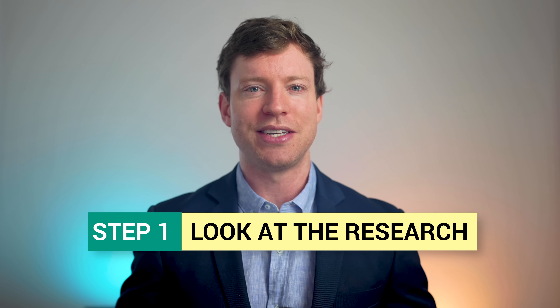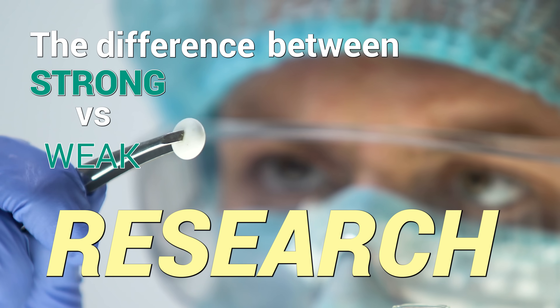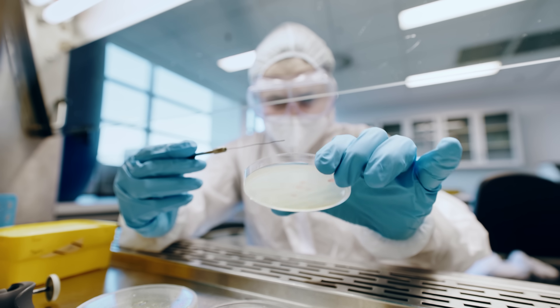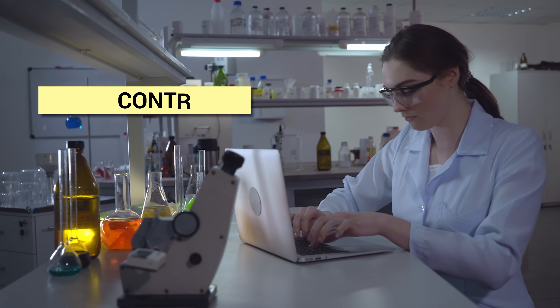Step one: whenever a supplement company tries to sell you a supplement, look at the research they cite. But how do you know the difference between strong versus weak research? Many supplement companies and influencers provide extremely weak research. They will often extrapolate from single cells in a petri dish or from mice, or if they do cite human research, it will often be a case report of one person or an observational study. Instead, claims about a supplement must be backed up by human randomized controlled trials published in peer-reviewed journals. You'd be amazed at how many popular supplements fail at this first hurdle.